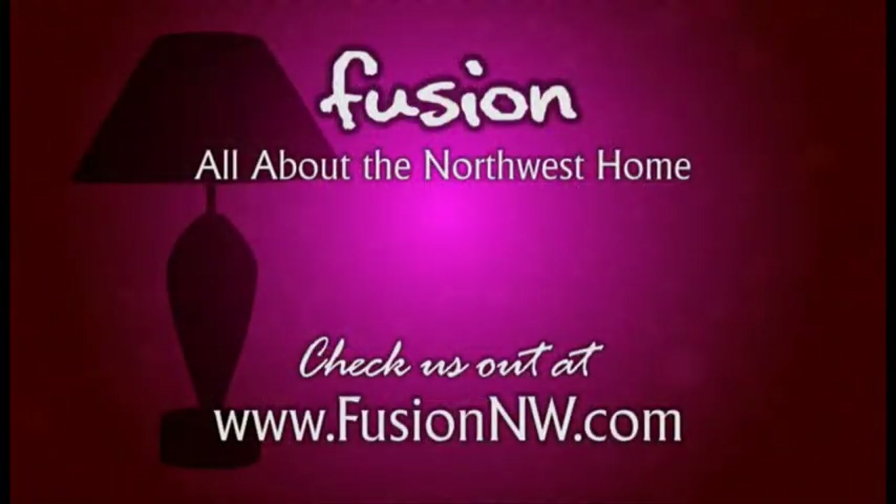Thank you so much, Thomas. This is absolutely beautiful and you can see it at Cornell Farm. We also have a link on how you can get in touch with this talented designer on our website FusionNW.com, and we'll see you in the next one.